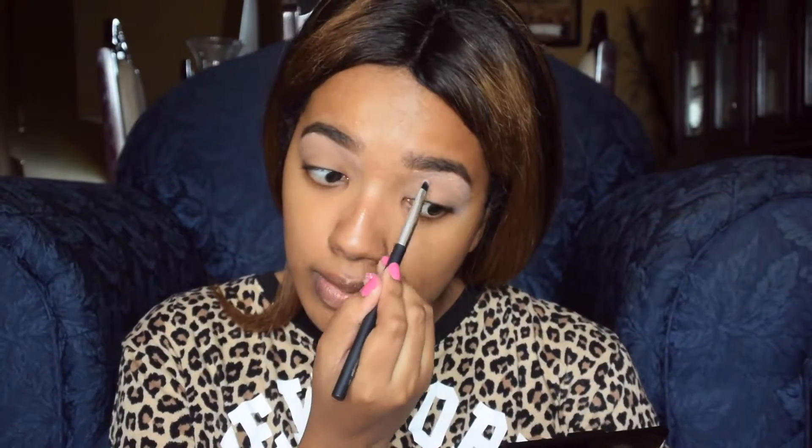I brought a blush. I don't think I brought any lip products. I can't remember what else I got — I brought a highlighter, which I'm also really excited about. I was watching reviews to make sure it's worth it, and it seems like it is.